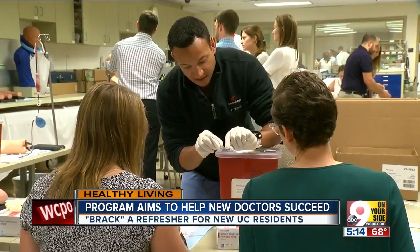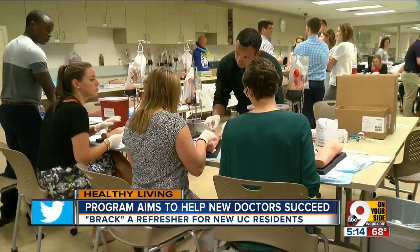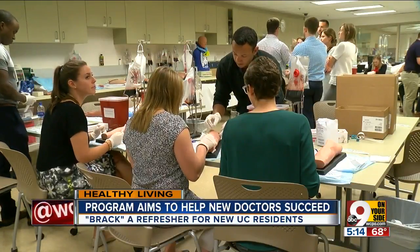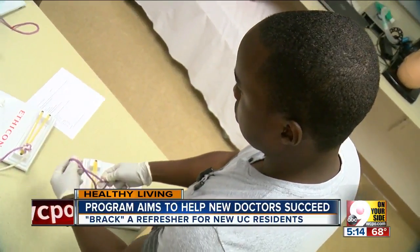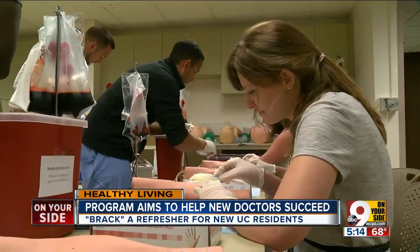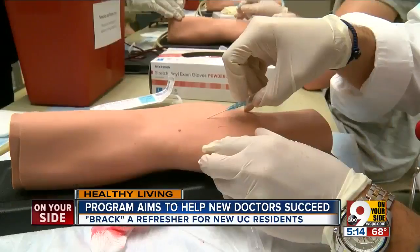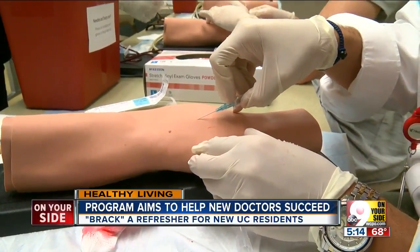And then you can slide the catheter off into the vein, and then you can hit this button — that'll retract your needle. What's happening in this room is about building a better doctor. Physicians who've made the rounds have shared their experience with the newest residents at UC. Those brand new med school grads will see patients for the first time in July.